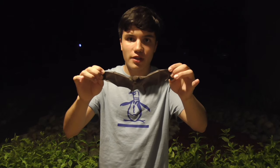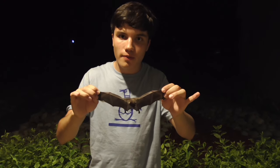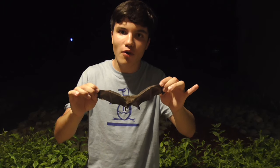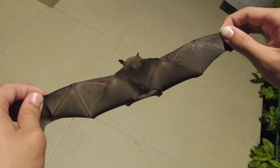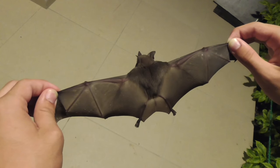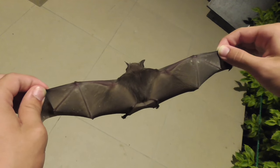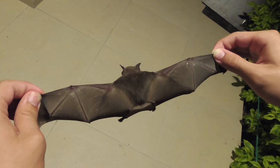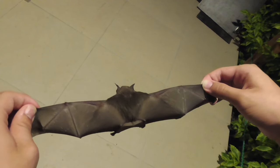Bats are the only mammals in the world that can actually fly, and they are one of the most diverse groups — they make up 20% of all known mammal species, second only to rodents. The wings of a bat are actually modified hands. Each little stick you see is actually a finger — that's why there's five. I'm holding the pinky on each end, and they evolved a flap of skin between each long thin finger that serves as wings. That's how they can fly.